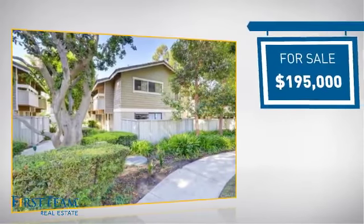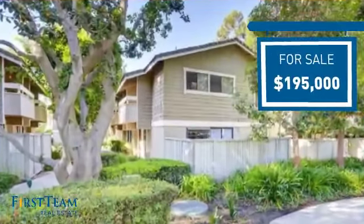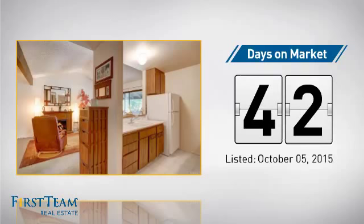Currently listed at just under $200,000, it's been on the market since October.